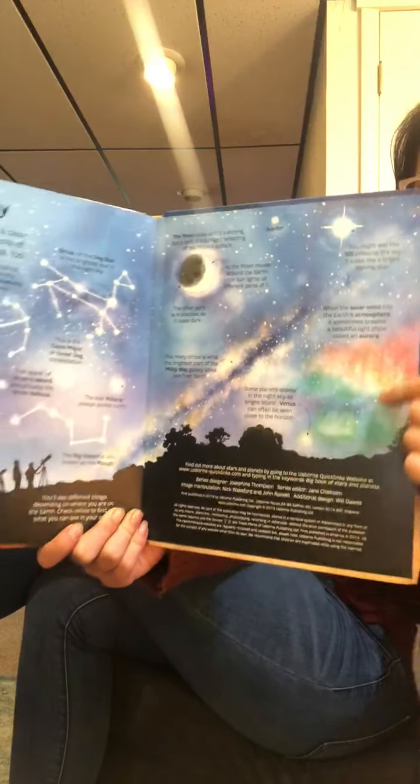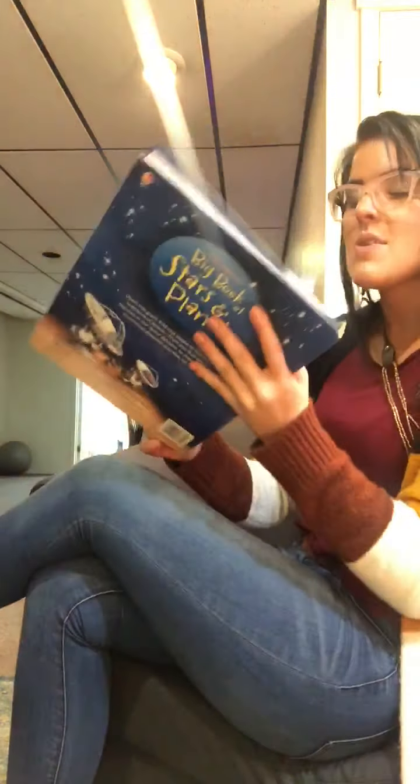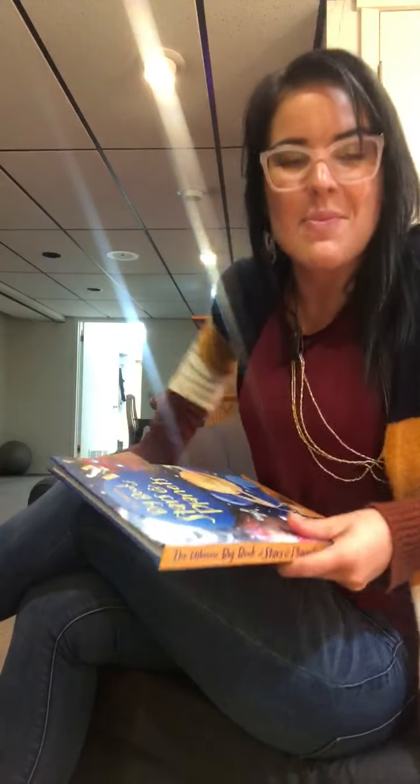How beautiful, friends. Wow, thank you all so much for learning about outer space with me. I hope you all have a great day, and I'll talk to you soon. Bye, friends!